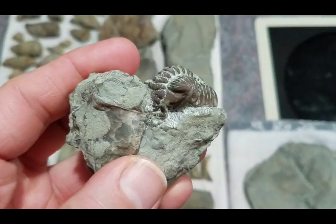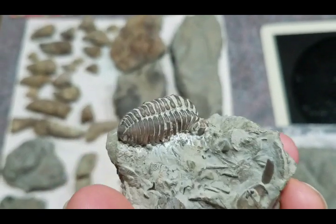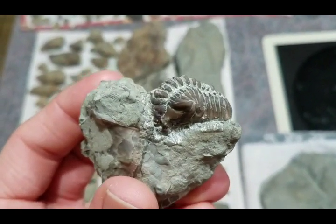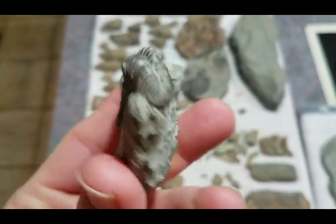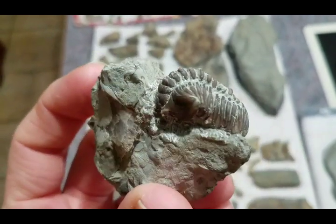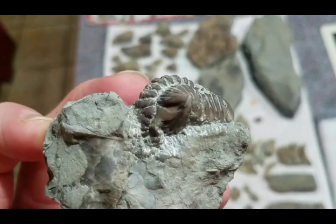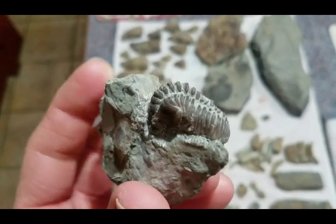Here's the trilobite I found right at the end of the hunting clips. This was actually found not on the same exact trip — I just threw the clip on the end of this video because I didn't have any other clips with it — but it was found about a week prior at the same location. I've obviously prepped it out some, removed quite a bit of the rock matrix, and it still needs some work, but he's good for now.